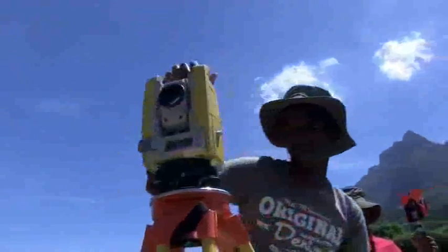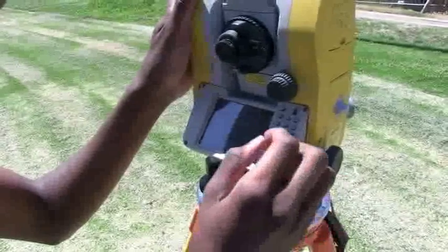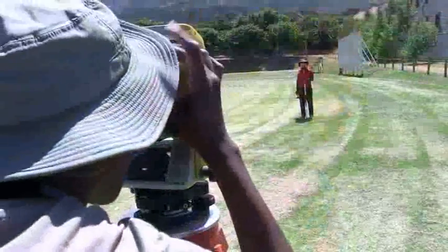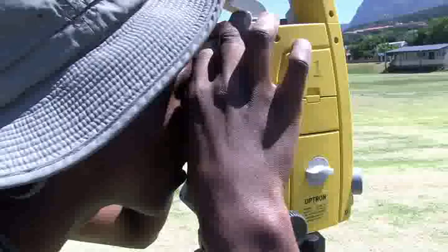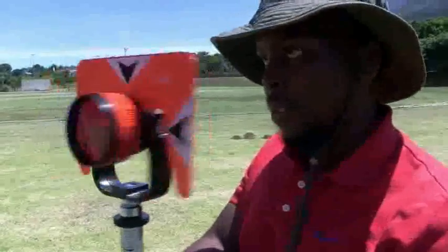Technicians working for geodetic surveyors take measurements of large masses of land, sea or space. These measurements take into account the curvature of the earth and its geophysical characteristics. This data is vital as it sets major points of reference for smaller land surveys, preparing maps or even determining boundaries between countries.